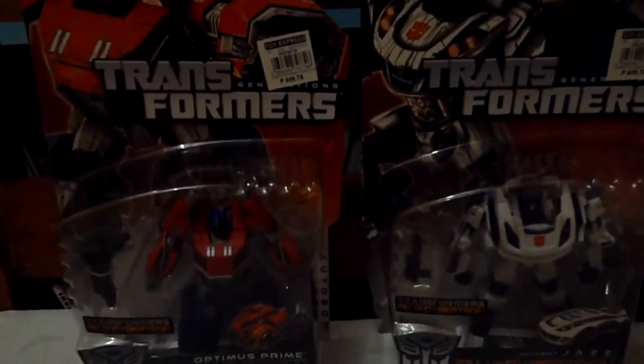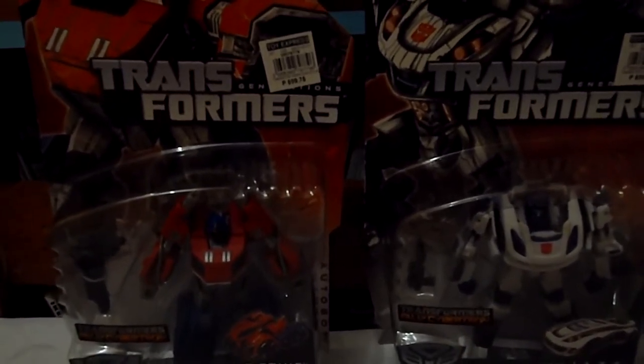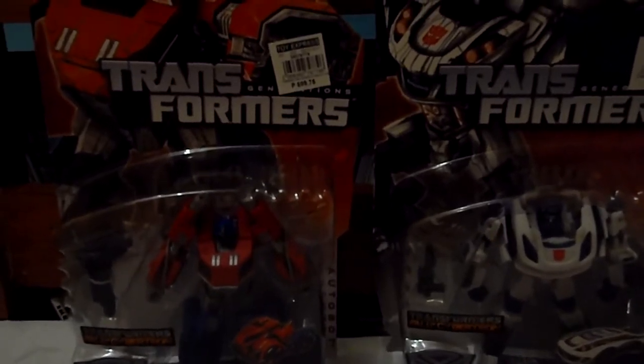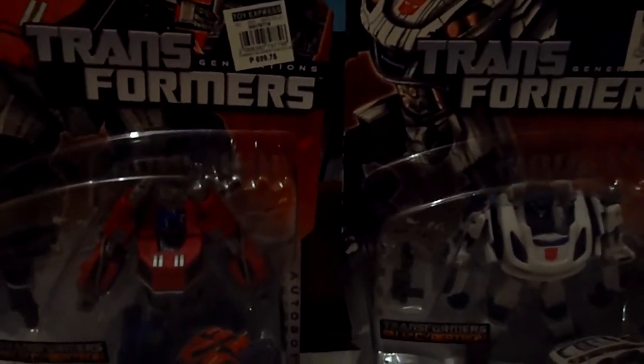Hey guys, I'm back. Today I will have a Transformers Generations toy haul. This time I picked up at Toy King. So this pick up I got a Generations Optimus Prime and I finally found a Generations Jazz. It looks amazing guys, now let's take a closer look.